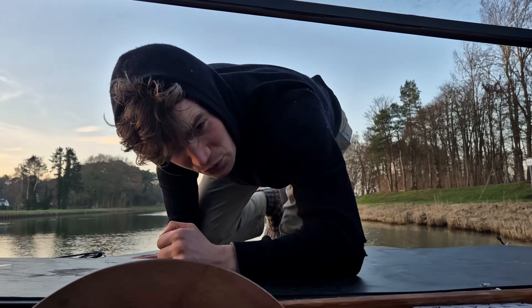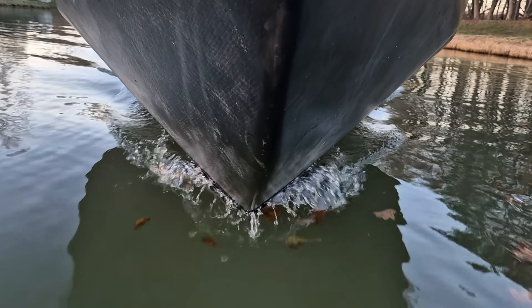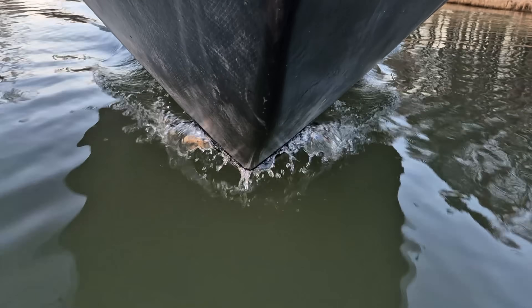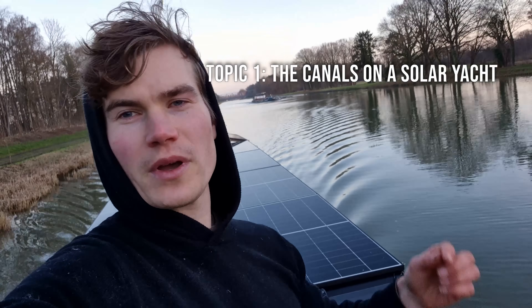It's such a smooth ride — I can just hear the sounds of the water, very relaxing. Let's start with the current experience: the ride through the canals of Europe. There's a barge closing in on us as we're moving at economic cruise speed, roughly 4.5 knots.